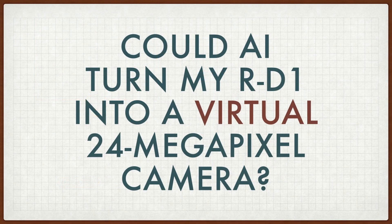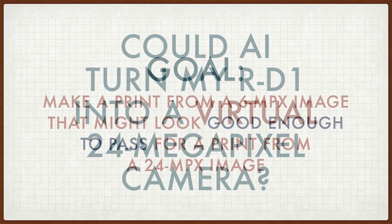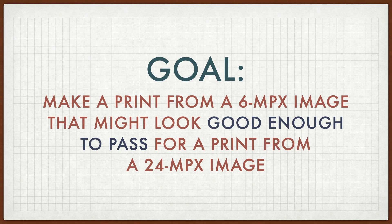With all this artificial intelligence, I got to wondering — could AI make my 6 megapixel RD1 into a convincing substitute for a 24 megapixel camera? Of course, I don't expect to make 6 megapixels look exactly like 24 megapixels, but maybe I could get close enough for casual viewing. I set myself a goal: make a print from a 6 megapixel image that might look good enough to pass for a print from a 24 megapixel image.